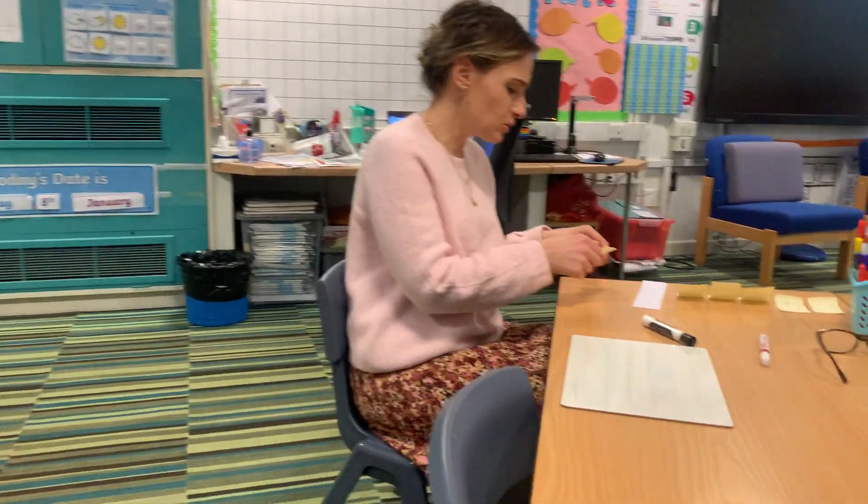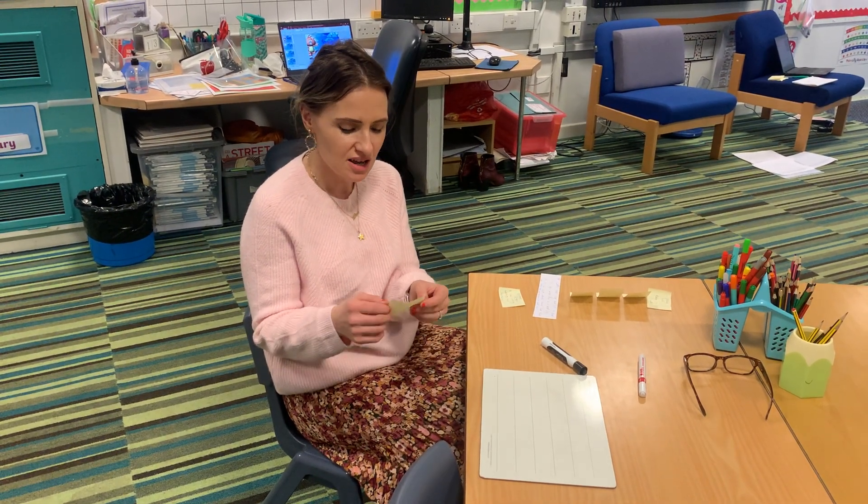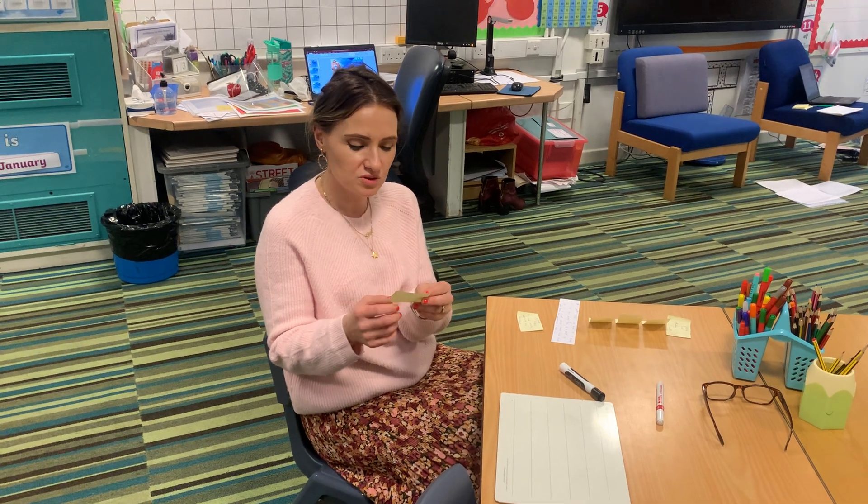Morning children, welcome to this morning's phonics lesson for Mrs Pelosi's group. Hope you're all well. So we're going to start with our retrieval practice, remember, to move the spellings that we've learned this week into our long-term memories. So you've learned some different rules this week. I hope you've got your pens and paper ready, or a whiteboard and pen.